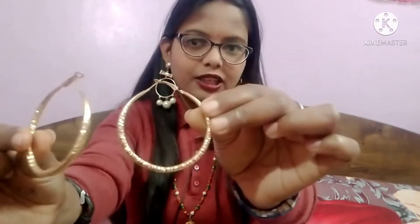It has a very silver cut finishing and also a very golden finishing. It is very shiny in real life. I will put the link in the description — if you want to order it, you can check it there.